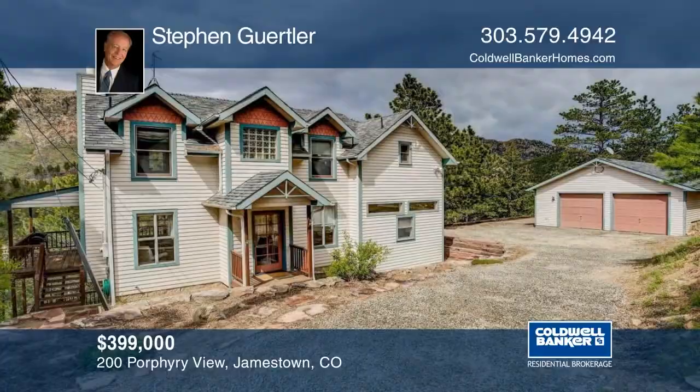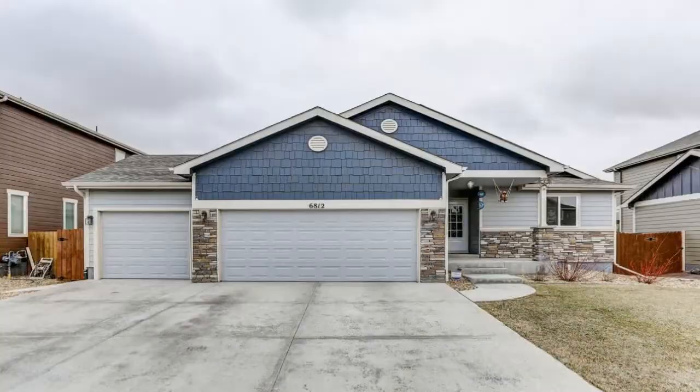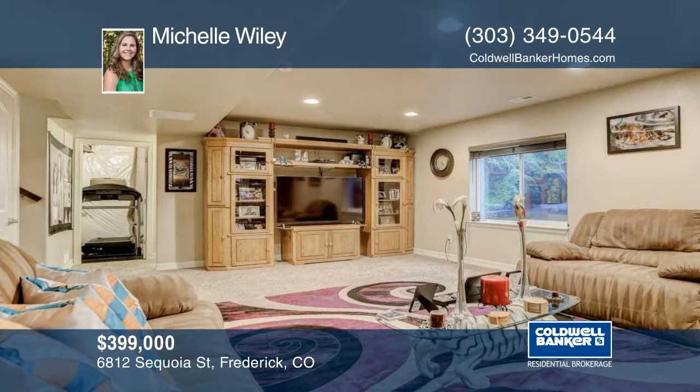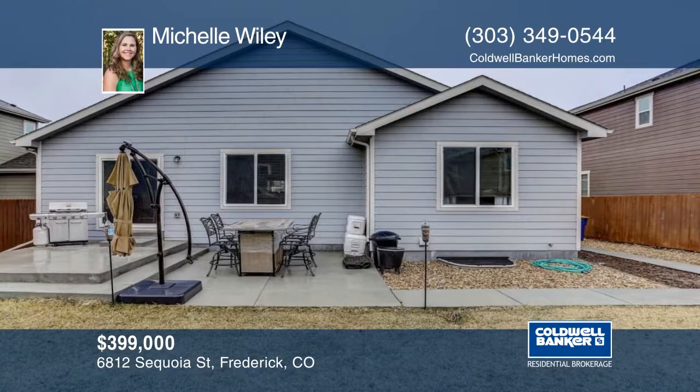This ranch-style home was only built in 2015 and is move-in ready. Features include a three-car garage, four bedrooms, and three full bathrooms. The master bedroom offers an attached five-piece master bathroom and large walk-in closet. Outside the clean and well-maintained backyard is perfect for entertaining. Contact Michelle Wiley to schedule your private showing.